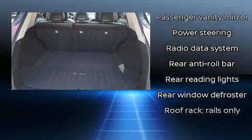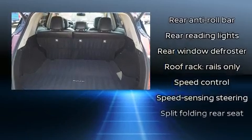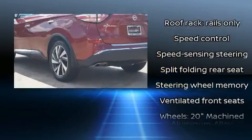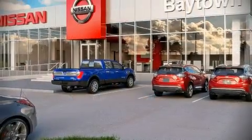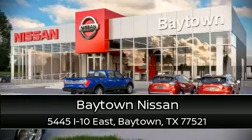Curtain airbags combined with standard stability control create a comprehensive safety network. It also arrives with a Carfax history report indicating just one previous owner. Please don't hesitate to give us a call.